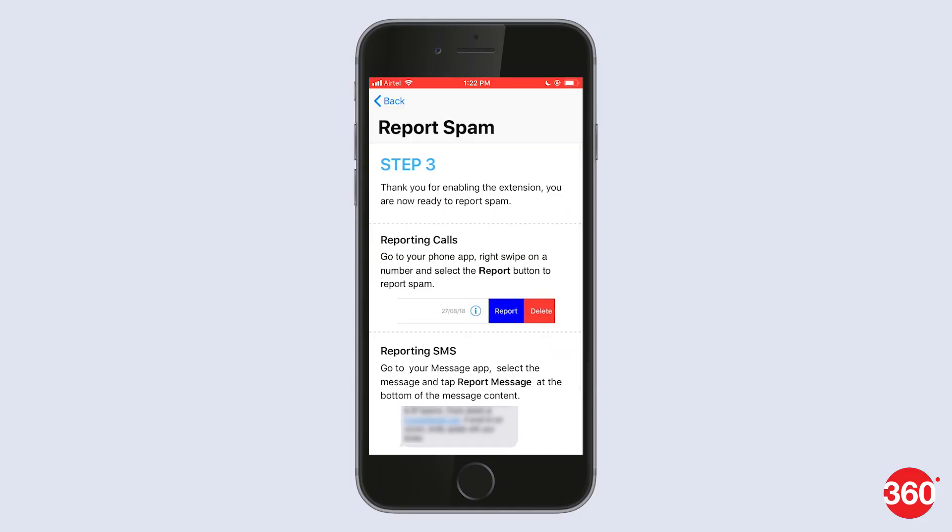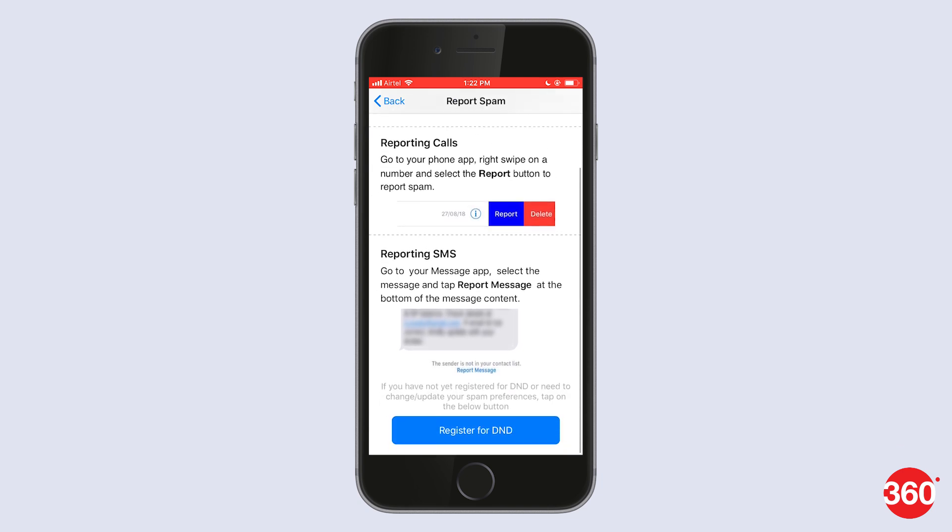This will allow the app to receive information on your calls and SMS. And yes, this can be seen as a privacy concern, but this is the only way the service will work, at least for now. Go back to the TRAI app and you'll see at the top of the page that you have successfully enabled the service and it's ready to use.